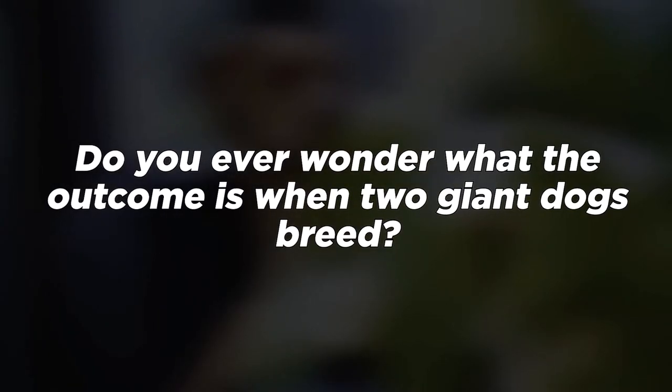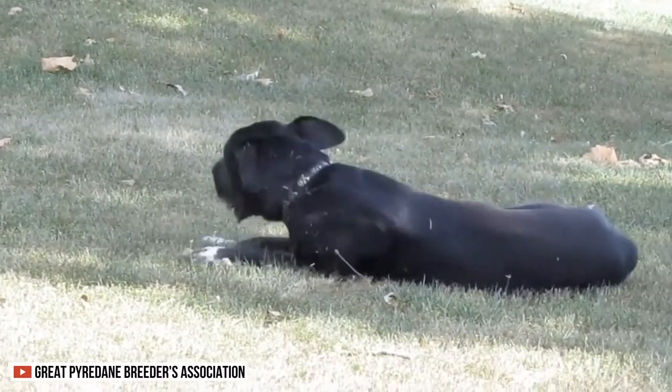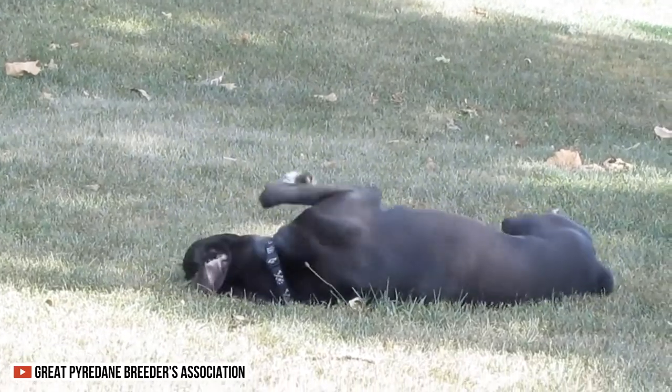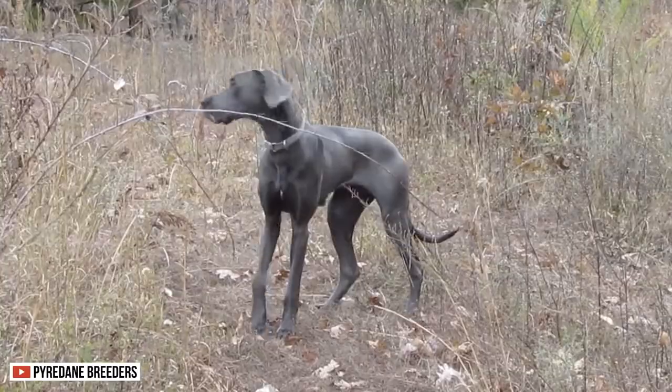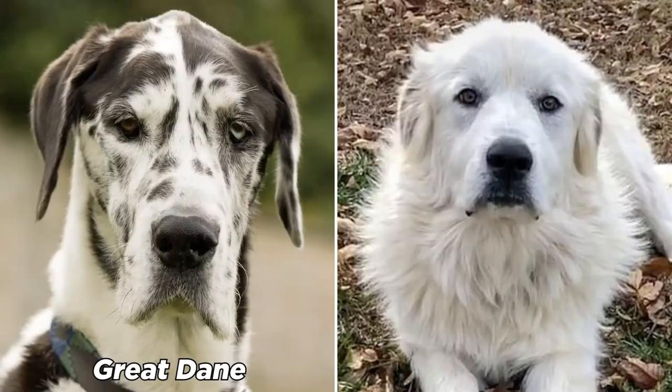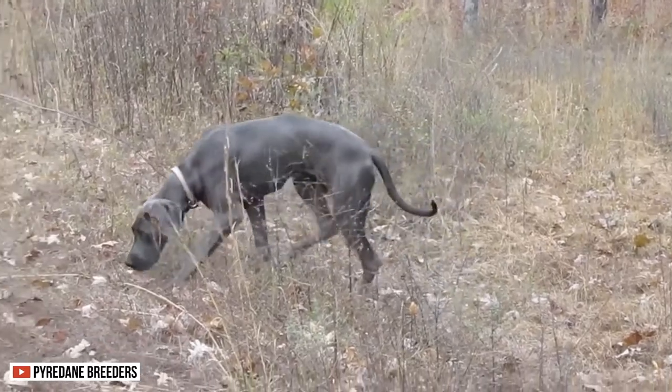Do you ever wonder what the outcome is when two giant dogs breed? Can you imagine what it would be like to own one? Fret no more! In today's session, let's look into one of the largest hybrids, the Great Pyredane. This dog is a combination of the Great Dane and the Great Pyrenees. Because of their lineage, these dogs are huge.